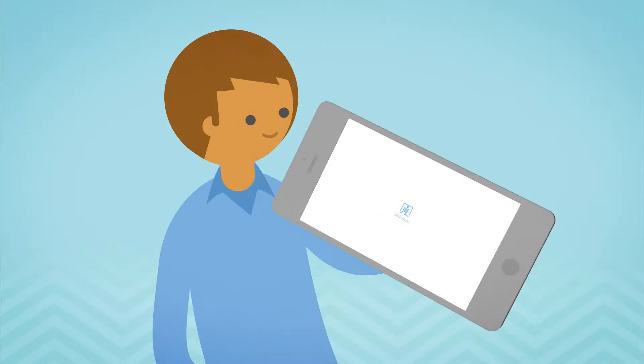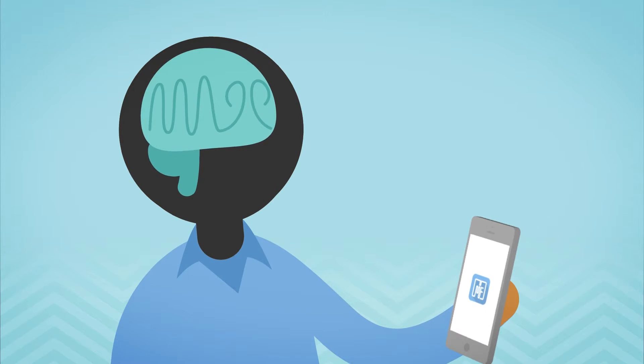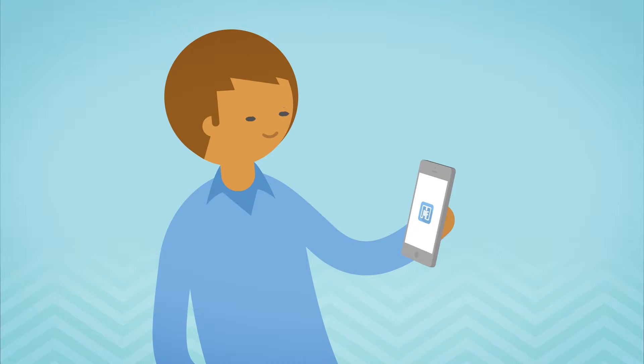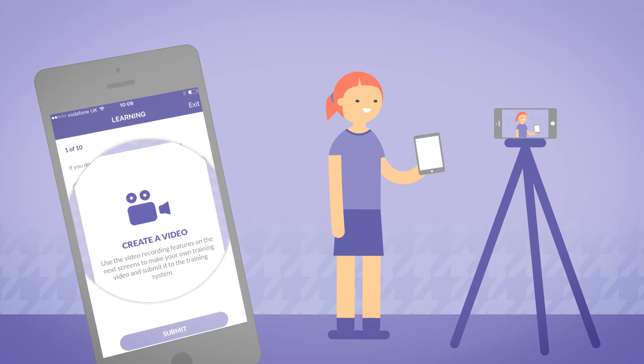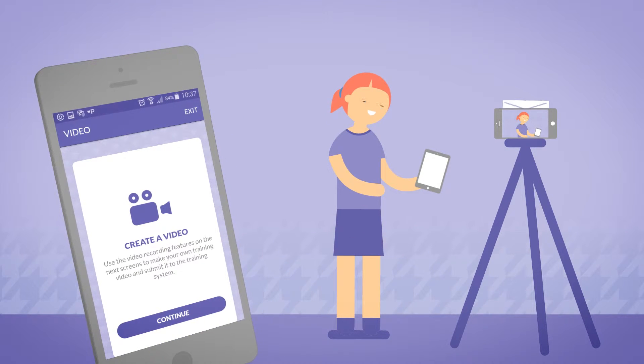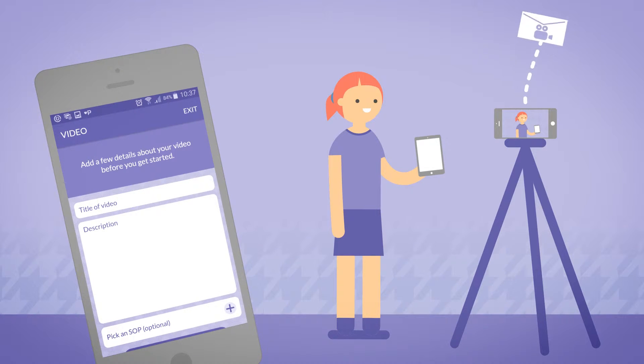Introducing MapMyFuture. MapMyFuture unleashes the modern learner's potential. Your employees can access company training and information through their smartphone and be rewarded for gaining new skills. Employees can even create their own training videos so they can share their tips and insights with the entire company, providing yet another way to learn.